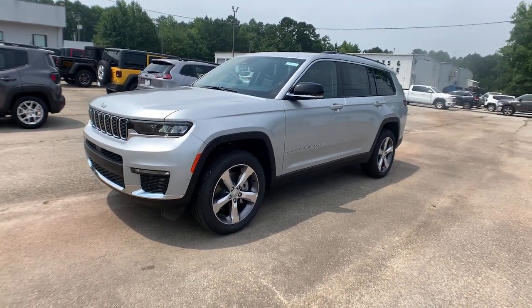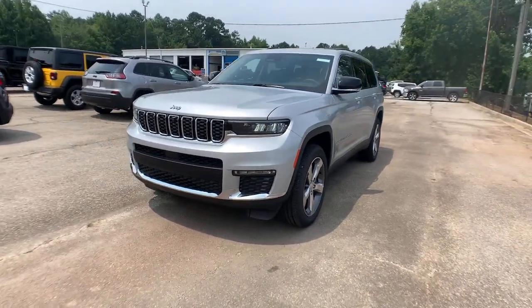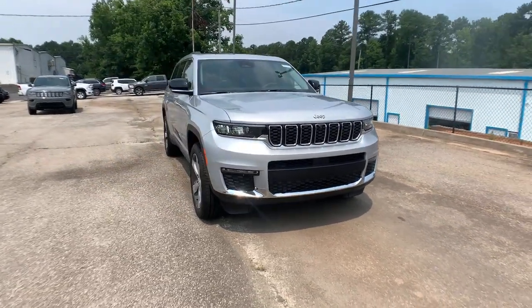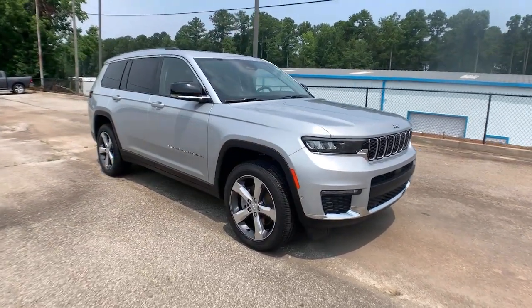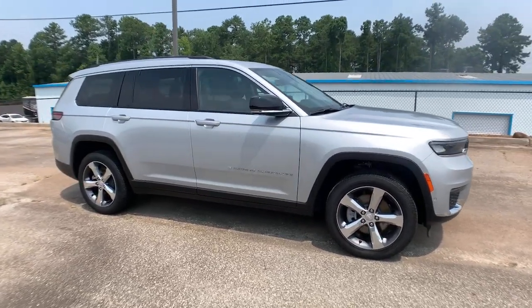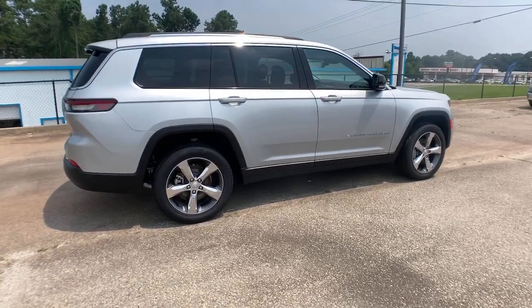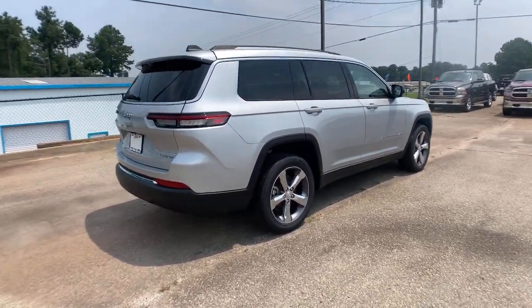Here is a wonderful 2021 Jeep Grand Cherokee — the stylish all-terrain SUV that blends comfort, high performance, and rugged capability. These are just some of the great options this vehicle comes with: keyless entry and four-wheel drive.